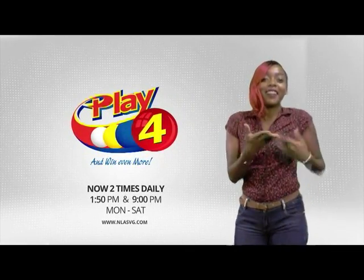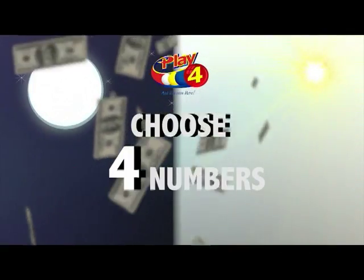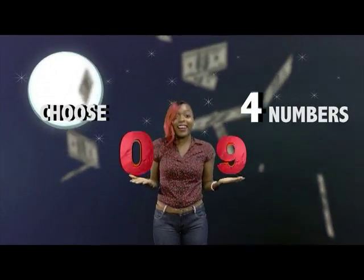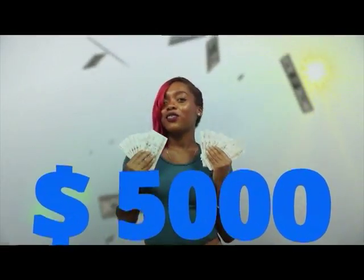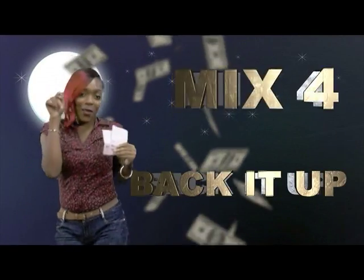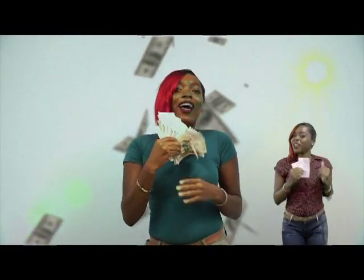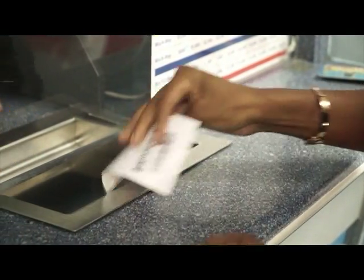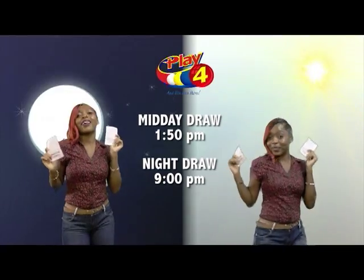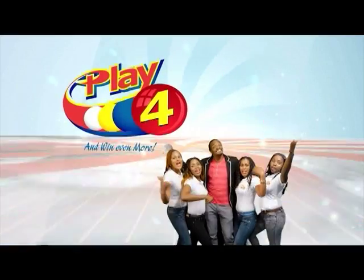Here's your chance to win even more from the National Lottery's Authority. When you Play 4, two times daily, choose four numbers from 0 to 9 and you can win up to $5,000 with a $1 inline bet. Make sport and back it up to $2,000 — there'll be lots of cash waiting for you. Get your tickets Monday to Saturday for the Play 4 Midday Draw at 1:50pm and the Play 4 Night Draw at 9pm. So easy to play — Play 4, you'll win even more.